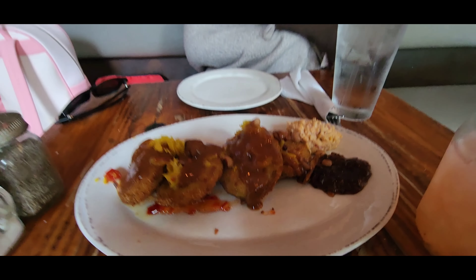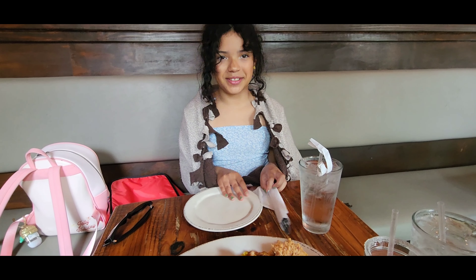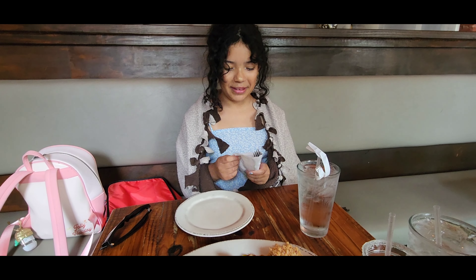Our appetizer is here — fried green tomatoes. You going to try one for the trusty viewers at home? Also, it's freezing in here; that's why I brought my blanket.